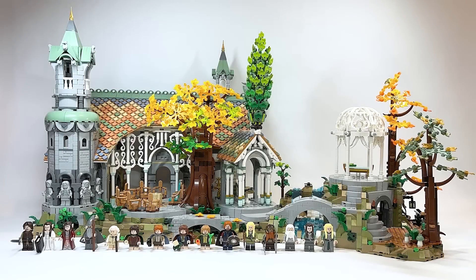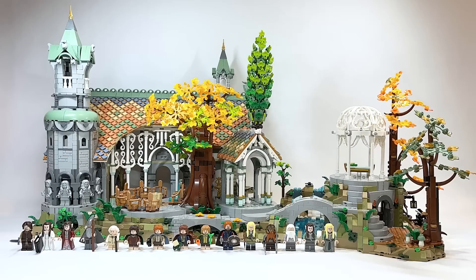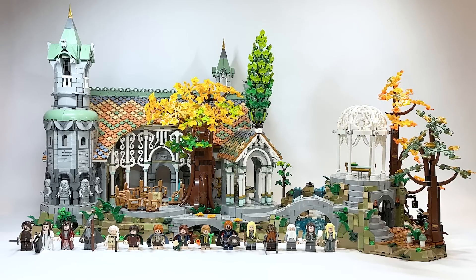Hello there everyone, Ashton Flash here and welcome into an early review for the LEGO Lord of the Rings Rivendell set.